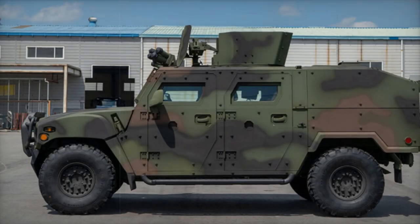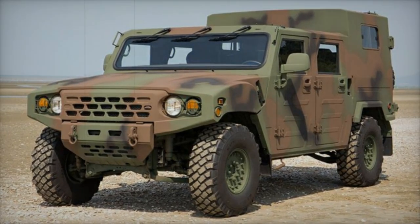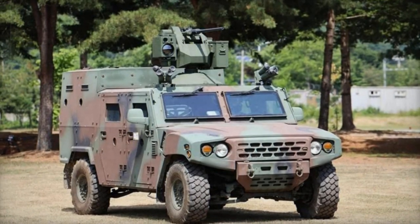Designed for a crew of 1 plus 3, the standard wheelbase variant has a gross vehicle weight of 5.7 tons, while the long wheelbase variant can weigh up to 7 tons. It has a maximum speed of 130 kilometers per hour and a range of 600 kilometers.